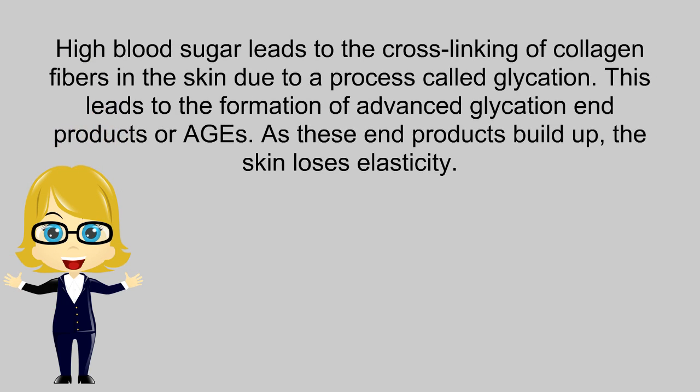High blood sugar leads to the cross-linking of collagen fibers in the skin due to a process called glycation. This leads to the formation of advanced glycation end products, or AGEs. As these end products build up, the skin loses elasticity.